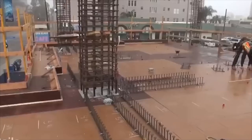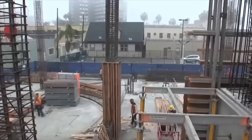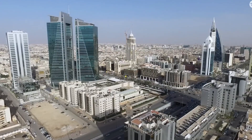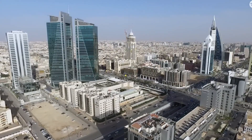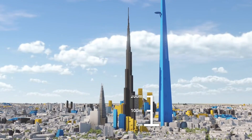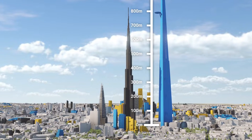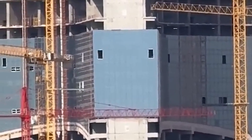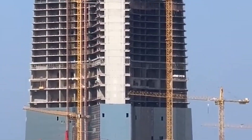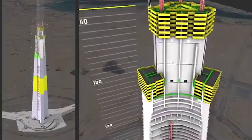Now here's where the real challenge begins. At 2,000 meters high, this building enters a realm where normal physics stops playing nice. Wind becomes your worst enemy. At the summit, wind gusts hit with forces that could generate thousands of tons of pressure. Without intervention, the tower would sway back and forth by several meters — imagine working on the 600th floor and watching your coffee cups slide across the desk every few minutes.